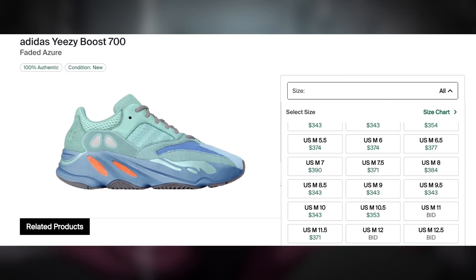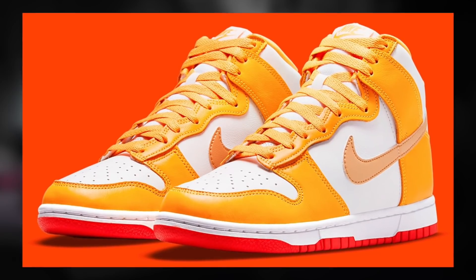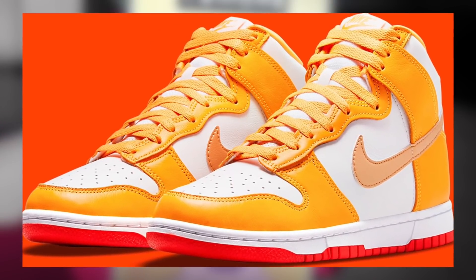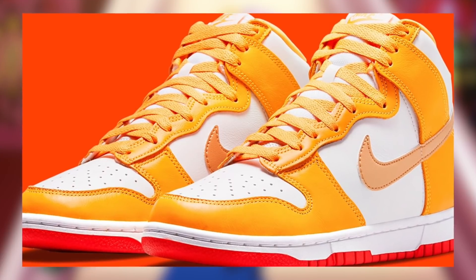Also on the 27th, we should be seeing the Dunk High Golden Orange drop for $120. Unfortunately, I'm not expecting anything great for these. At best, you might be able to make a little bit of lunch money on sizes 11 and up with a poor margin. As mentioned earlier, some retailers should also be dropping the Dunk Low of this colorway on this day.